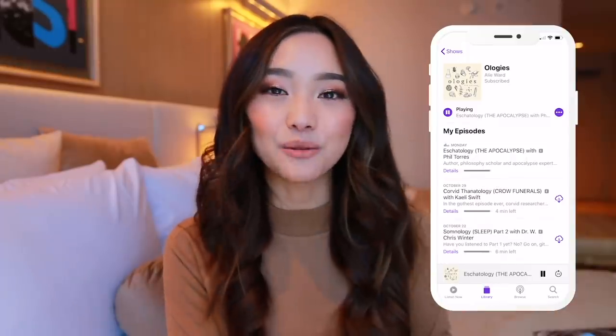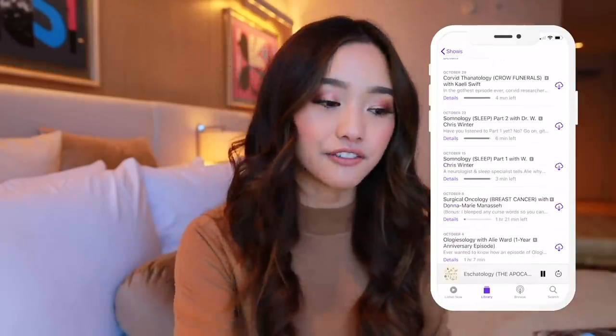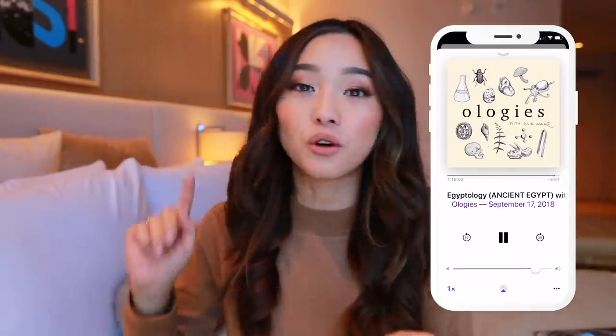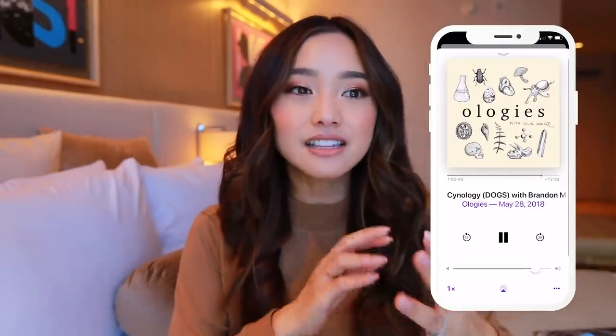My last favorite is a podcast called Ologies. I heard about it from my friend Stephanie. Basically, the host Ali Ward talks to specialists in different fields — whether it's about fear, Mars, or Egypt — and asks them a bunch of questions you've ever wanted to know about the subject. She does it in a very engaging way; she's really hilarious and uses a bunch of sound effects. It's very informative — I love that I always leave with something new in my brain.